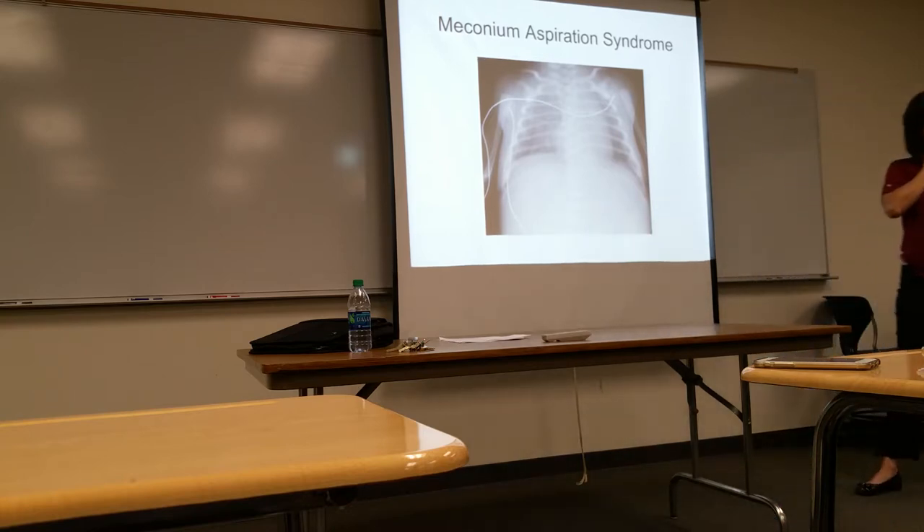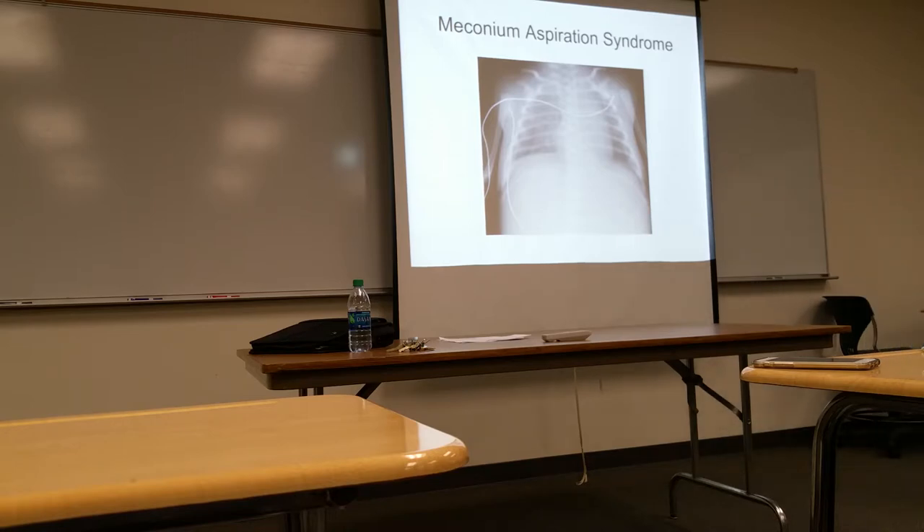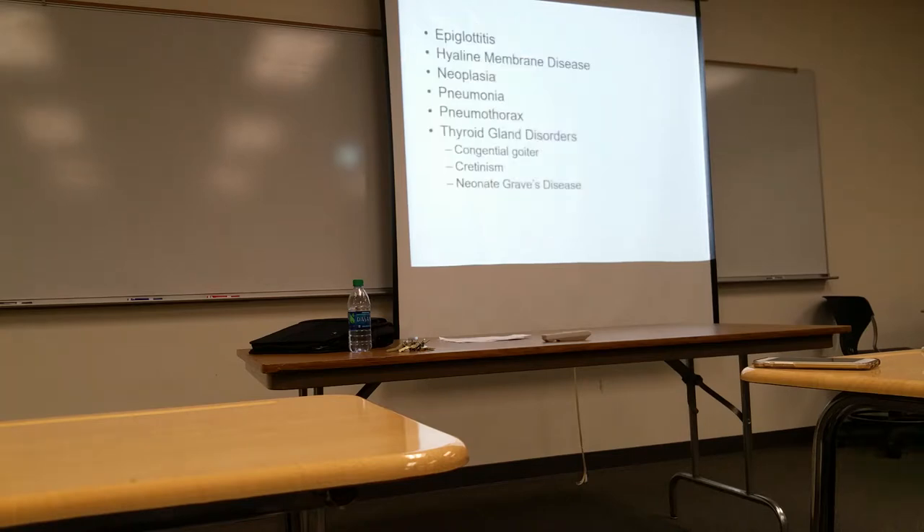The clavicles also look different because the arms are just laying at the side. For a pediatric chest X-ray, we still use the same positioning criteria — ensuring it's not rotated and so forth. The heart appears more midline, and the thymus gland can throw you off. Other pathologies include epiglottitis and hyaline membrane disease, which has a ground-glass appearance.